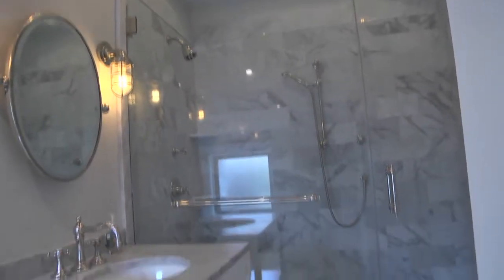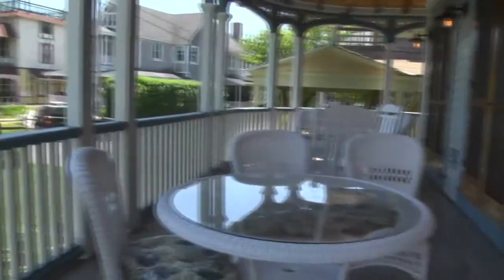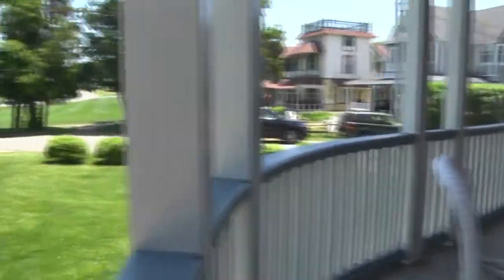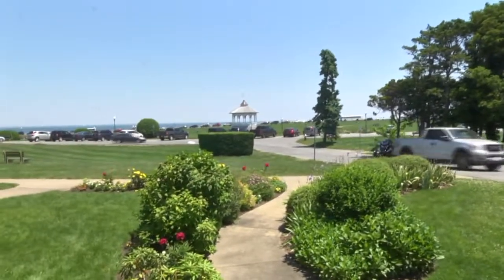55 Ocean Avenue has been completely rebuilt from the inside out, producing a newly constructed luxurious home within the fully restored Victorian exterior. Mixed with historic charm, you find today's finest amenities nicely blended in.